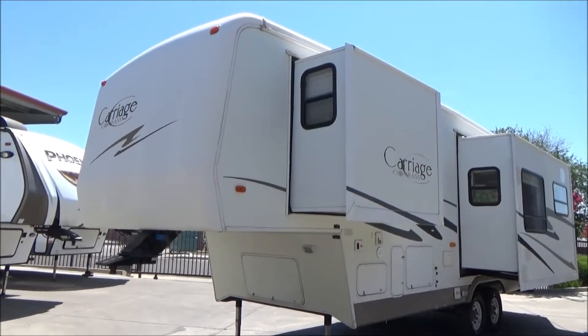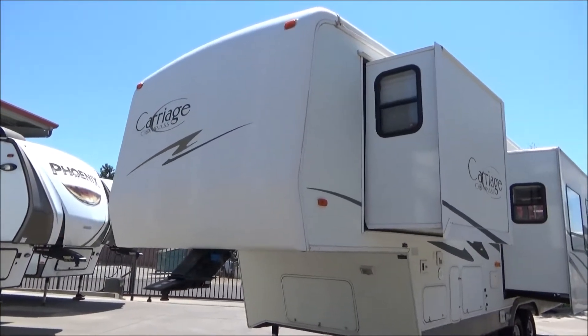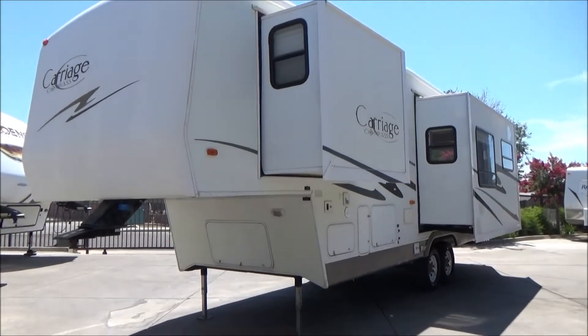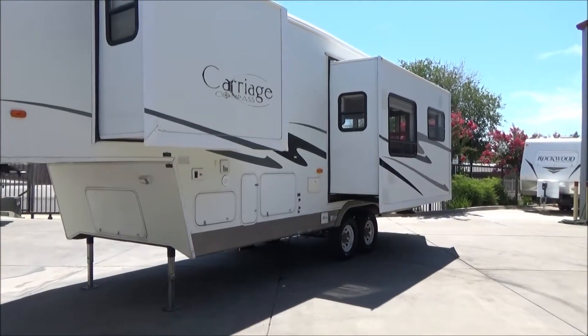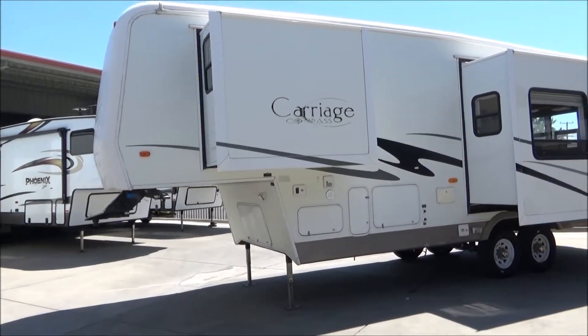Hello everybody, 20th Referral Auto Group. Today I'm going to take you around our 2005 Carriage Compass 30 RL. This is a two-slide rear living unit. Its unloaded weight is just over 10,300 pounds with an overall length of right at about 30 feet, maybe slightly over. The model number is the same as the length.